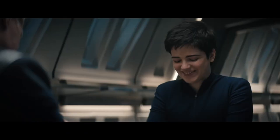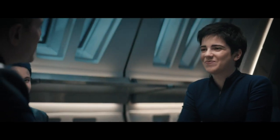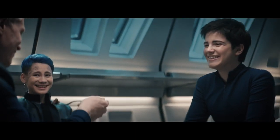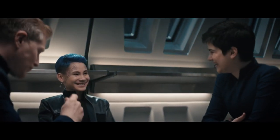Back on Discovery, Stamets notices Adira talking to herself and asks why. Adira comes clean and tells him the truth about Grey. Stamets replies that it sounds like Adira is holding on to a loved one — he did that when Hugh was gone. He tells Adira he believes Grey is still with her, and also expresses how impressive she is and that she can accomplish things he can't even imagine.